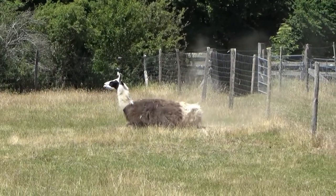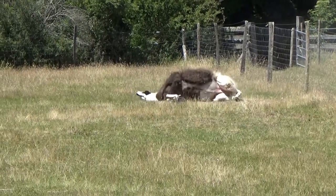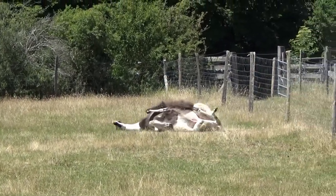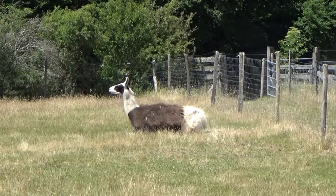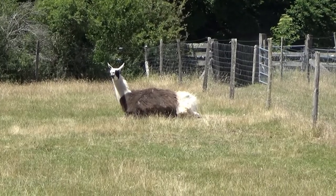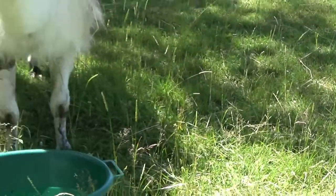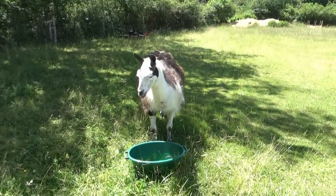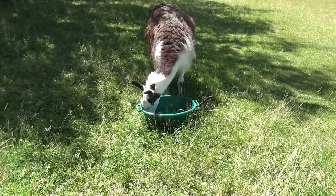There's one thing a llama loves in the sun and that's a good dust bath. If you remember, that was a swimming pool the other day. Water's gone now. Monty, here's some water. I need to get some fresh water in there soon.